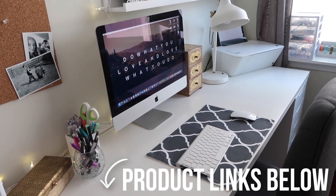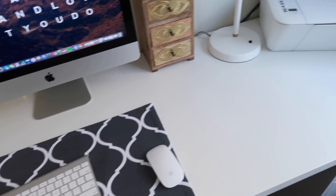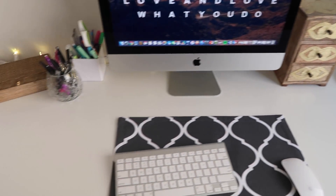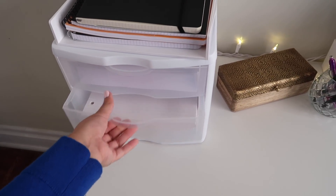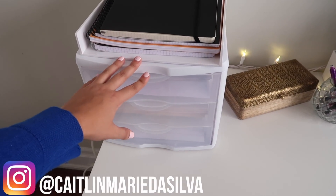Starting off with the desk — this comes from Ikea. I will link all of the items that I can in the description box below. It's quite large, as you can see, but I love it for that reason because it allows me to put all my notebooks and textbooks on my desk and it still gives me plenty of space to do practice questions and work.